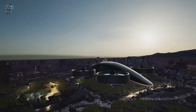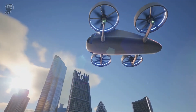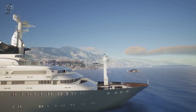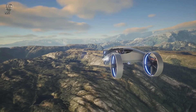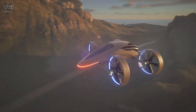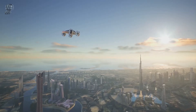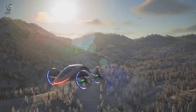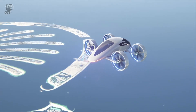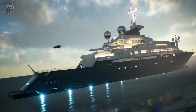Its electric power system, combined with hydrogen range extension technology, provides additional safety and extended flight time. The interior of the XP4 can be personalized to match that of a super-yacht, thanks to the work of Italian designer Marco Cagli, who also designed the yacht's exterior. This design partnership with Silent Yachts ensures that the XP4 and the Silent 120 Electric Catamaran are paired together, offering a cohesive luxury experience.